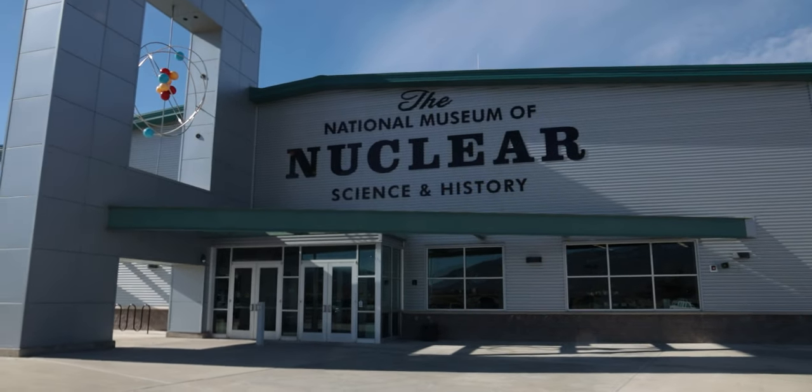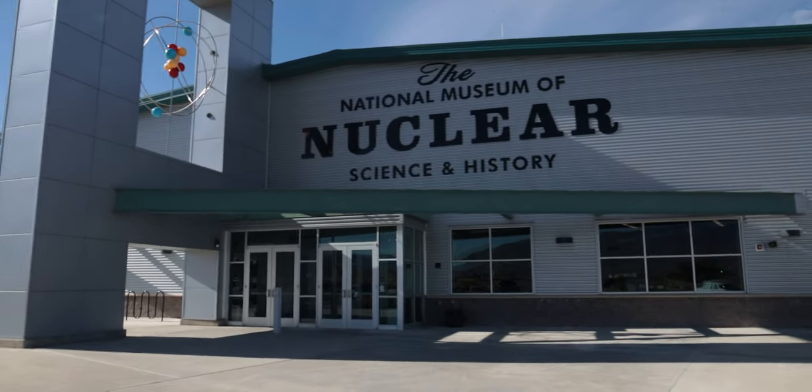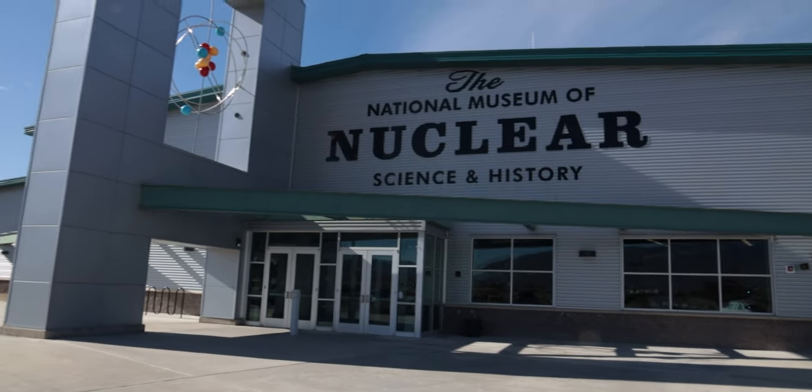Stop two for today is going to be the National Museum of Nuclear Science and History. Whenever I was looking for places here in New Mexico, this was actually one of the most awesome, coolest places that I found. And I actually cannot wait to check this place out.